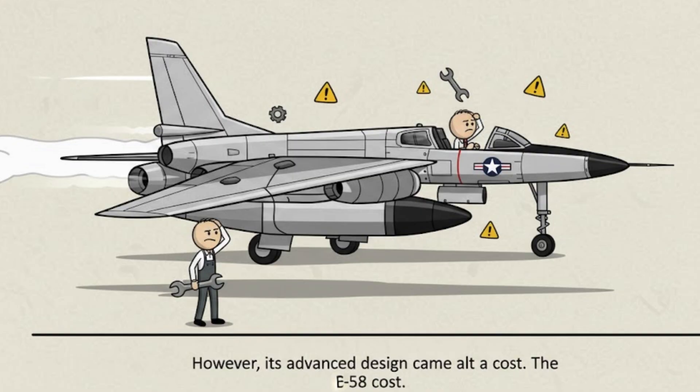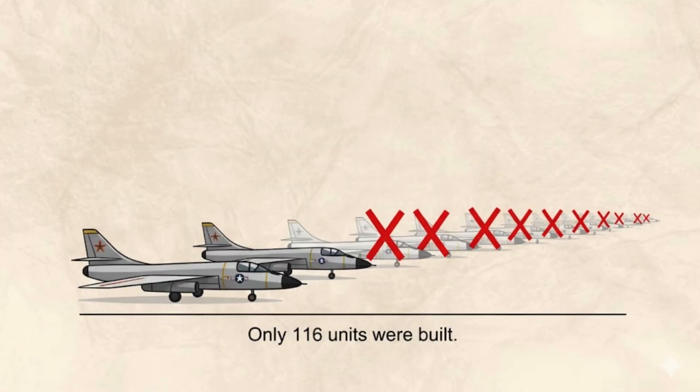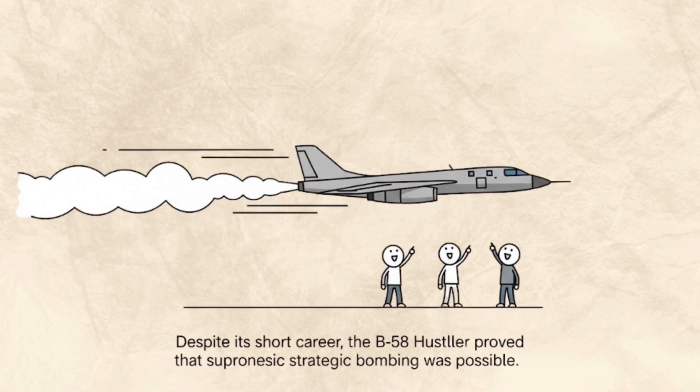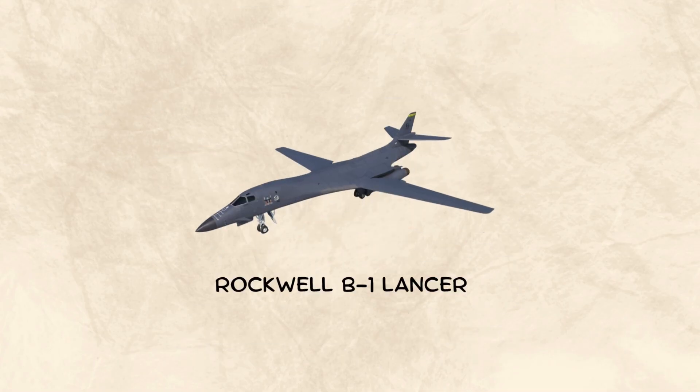However, the B-58's advanced design came at a cost. It was expensive, complex to maintain, and required highly skilled pilots. Only 116 units were built, and it served for just a decade. Despite its short career, the B-58 Hustler proved that supersonic strategic bombing was possible.